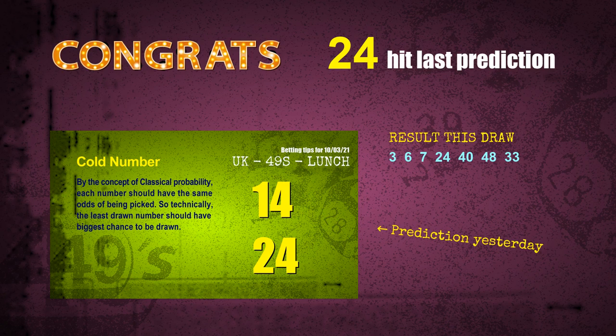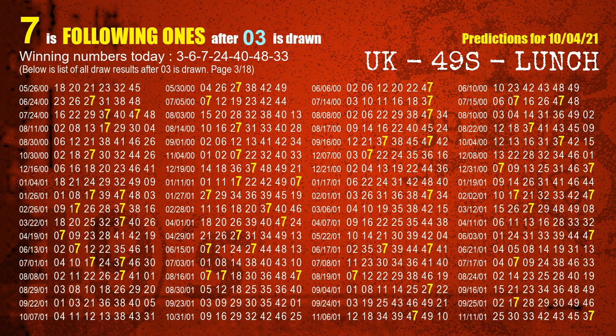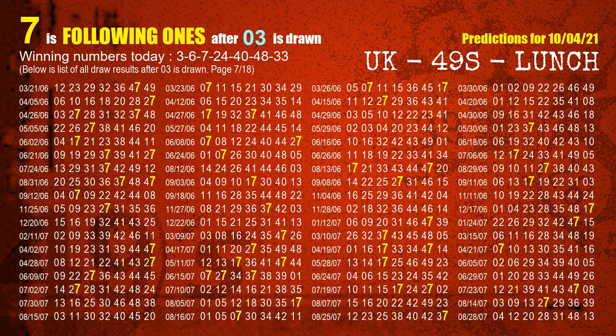We will tell you how to find out winning numbers of the next draw step by step. First, we'll find out the following ones through today's result. Following numbers refer to those numbers being picked on the next draw after this one, and following ones are the units digits of those following numbers. The first winning number is 03. We list all draw results which are after a draw with 03 as a winning number. The most frequently following units digit is 7 when 03 is the winning number in the last draw. We already highlight the units digit 7 in yellow for you.